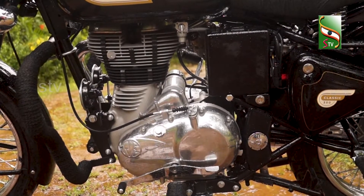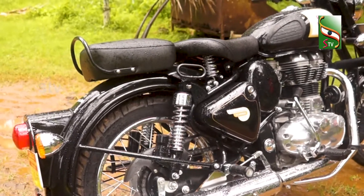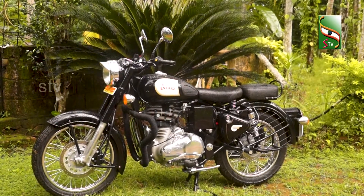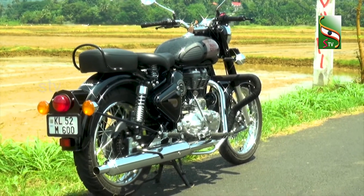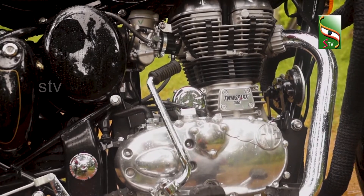The vehicle's maximum power is 19.8 bhp at 5250 rpm. It is a good power output for long drives. The vehicle's maximum torque is 28 Nm. The starting method is both electric start and kickstart — both options are available.